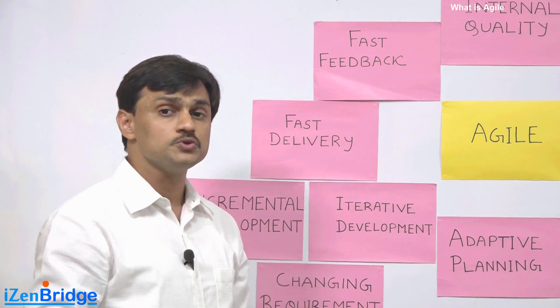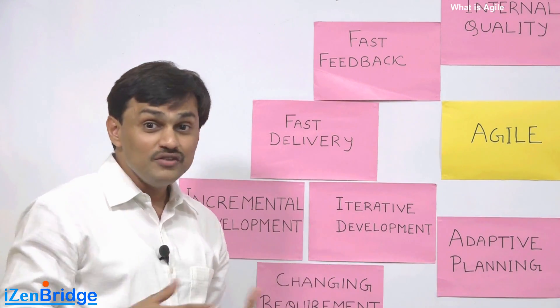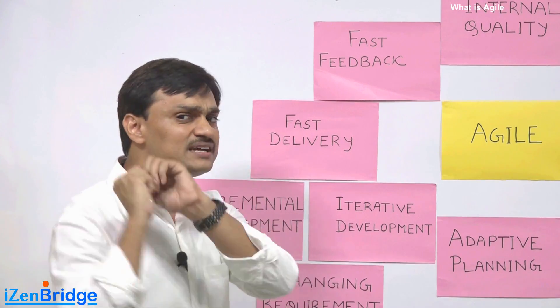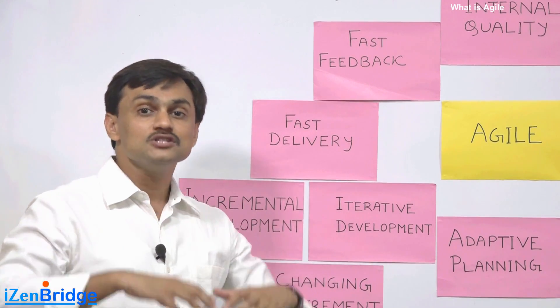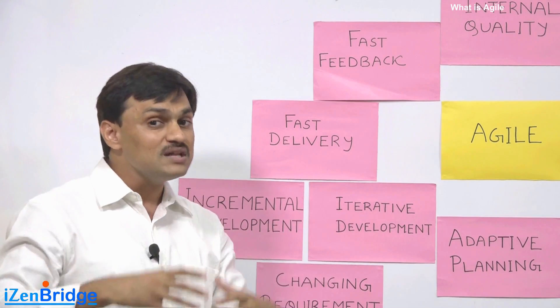Many times people perceive this as rework and ask: why can't we ask all the questions at once and deliver in one go? The problem is the customer is not aware of what he needs — he can only tell you once he sees what is emerging from the development team.